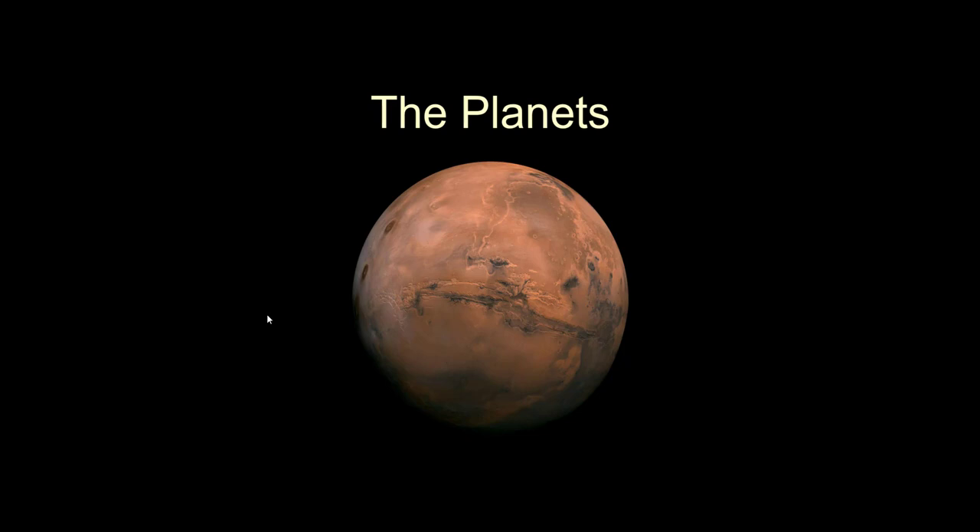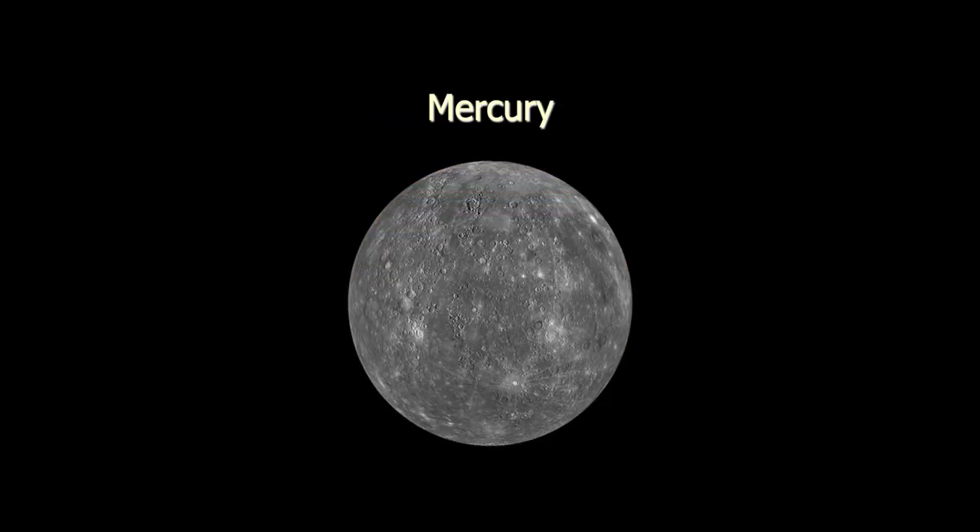We are going to do them in order. This is a picture of Mars, just for fun — we will come back to this picture because there is some interesting stuff going on here, most notably this valley and these volcanoes. But we are going to do them in order, and Mars is not first. So let's start with the first one, and that's Mercury.